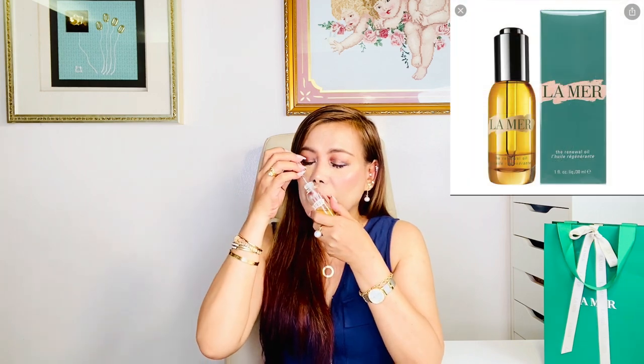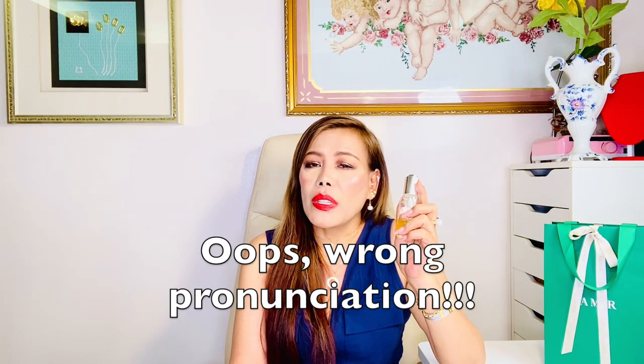After the toner, I use the La Mer renewal oil. It has a slight scent — not actually strong. These products are formulated with a mixture of sea kelp, vitamins and minerals which are fermented together. This is actually my most favorite among La Mer products. It improves your skin's natural collagen and firmness, and helps soften the look of emerging lines and wrinkles — perfect for mature skin. You can also use this on your nails and hair, or mix it with your foundation.